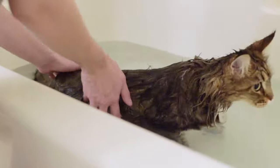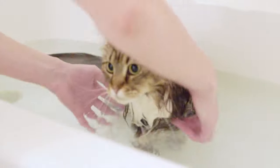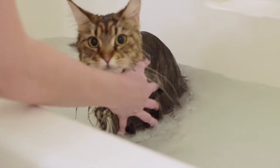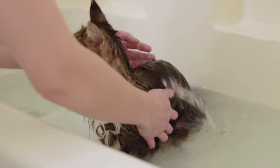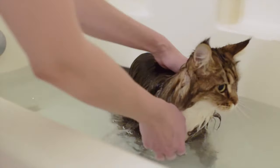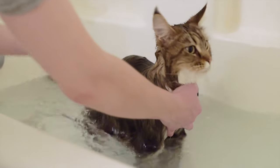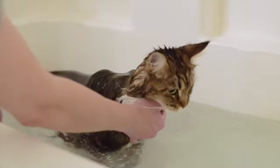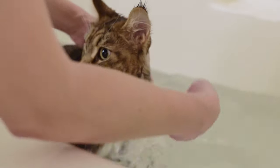Now that I've got the shampoo all over her body, I'm just going to rinse her — splashing the water again like I did in the beginning. I just want to make sure that I'm getting all of the soap out of her fur before I take her out of the bath. I barely got her head wet; as you can see her head and her ears are still dry. Then I just splash her chest.